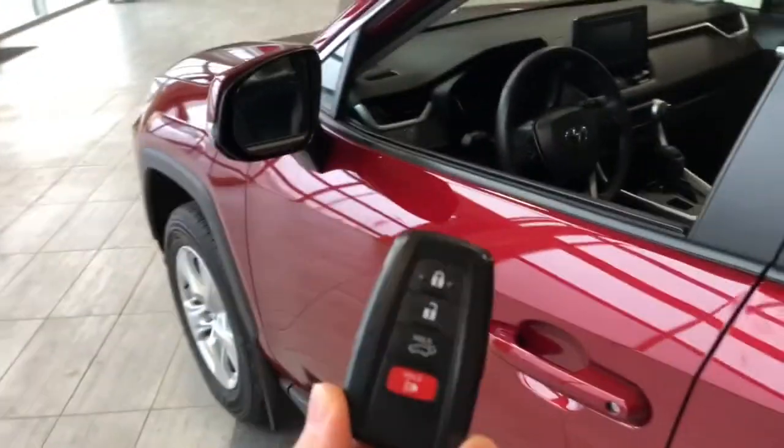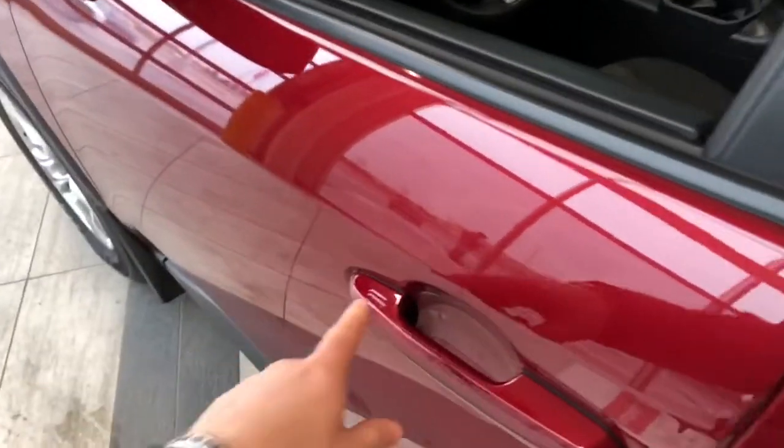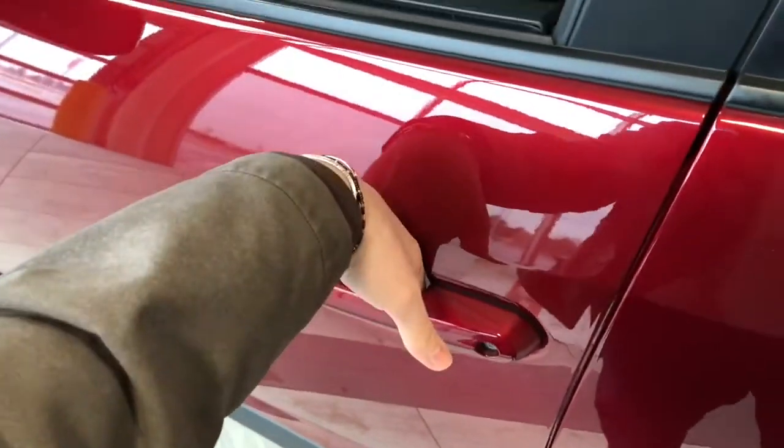Helping us inside is our key fob here. It has our lock and unlock button. This RAV4 does have a smart key system, so we can lock the vehicle by pressing the two lines on the door handle, and unlock is as easy as putting your hand inside the door handle here.